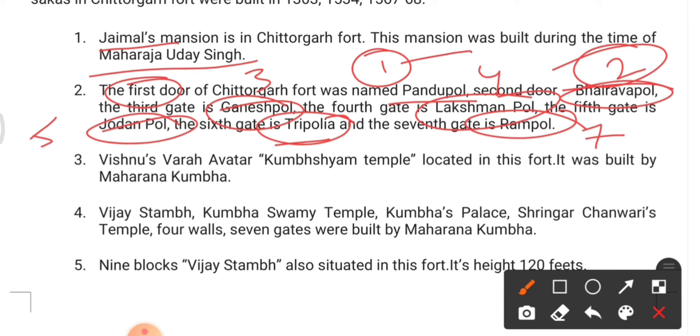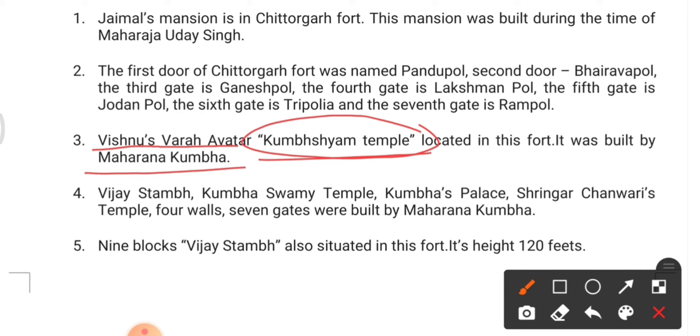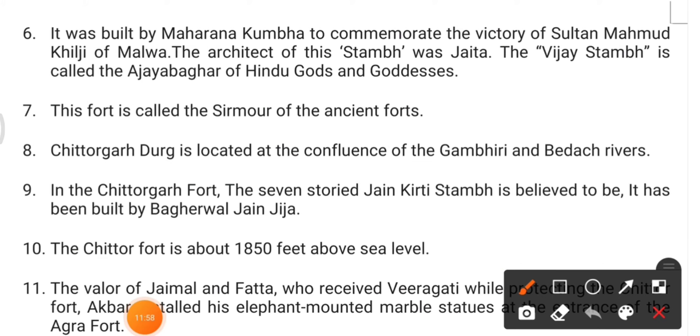Vishnu's Vara, known as Kumbha Shyam Temple, is also located in Chittorgarh Fort and was built by Maharana Kumbha. The famous Vijay Stambha is also situated in Chittorgarh Fort, with a height of around 120 feet.